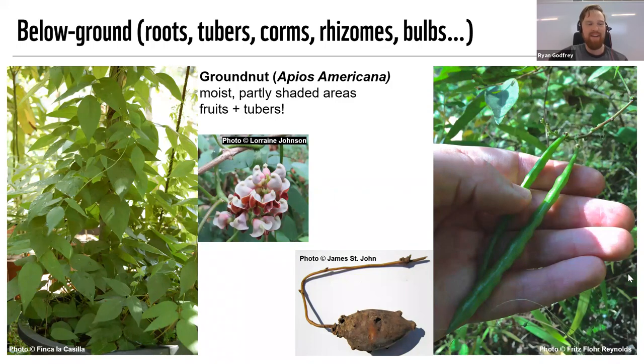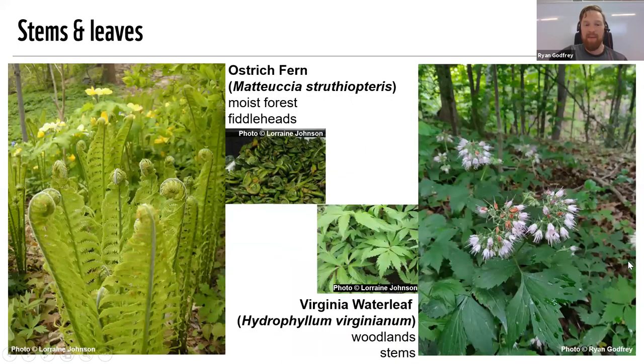I wanted to mention that I got many of the photos in this presentation off of iNaturalist. If you were present for our episode five all about citizen science, we spent a bunch of time talking about iNaturalist — just emphasizing that these are regular people like all of you in the audience who went out, took pictures of plants, and posted them under Creative Commons licenses on the internet. Now we're able to use them and share them with you. I think that's a really cool aspect of citizen science.